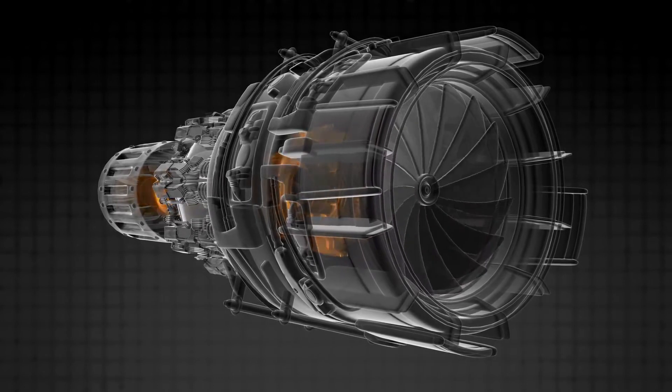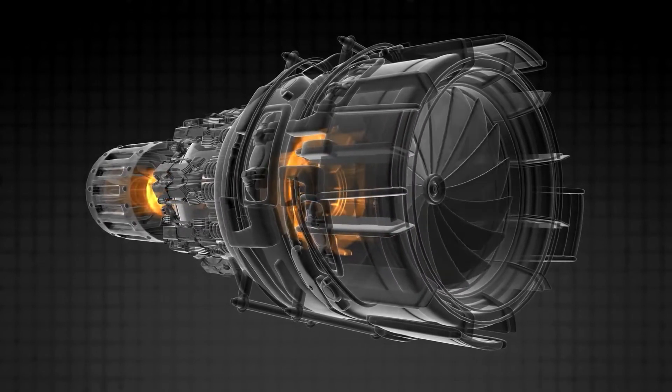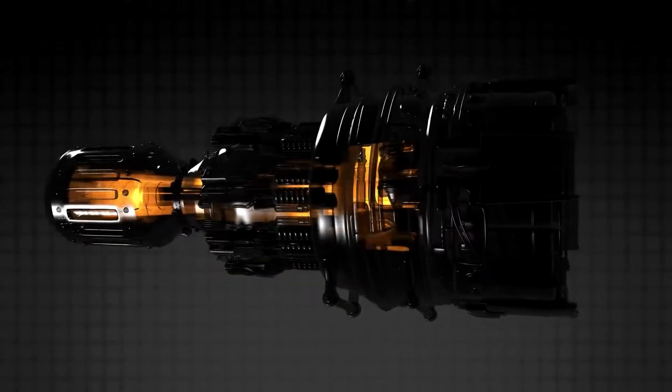Before we go into the technical aspects of electric plasma jet engines, let's just say that they're as thrilling as their name suggests.